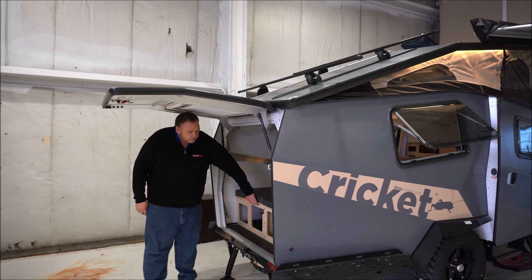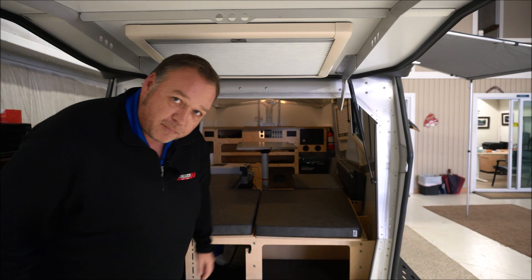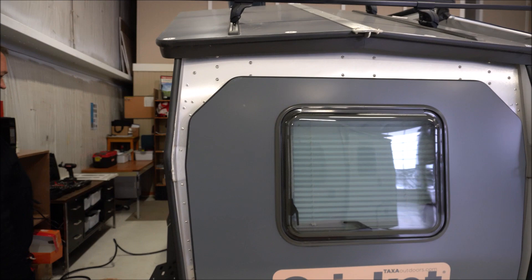Coming around back, they've done some changes on the inside. You've got great storage underneath the bed back here. Also comes with an outside shower tent, which is a great place to clean up at the end of the day, and also to set up your port-a-potty as well. Looking up on the roof, you've got your Thule roof rack system — great for carrying extra canoes, kayaks, or even luggage if you needed to.